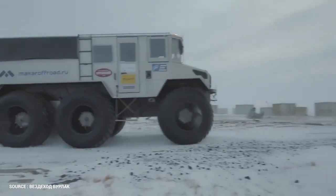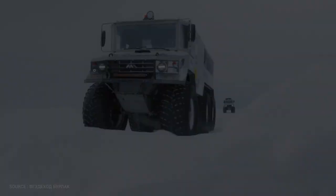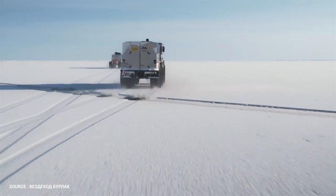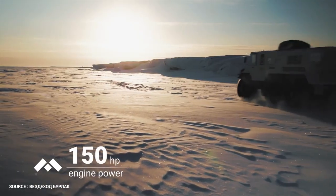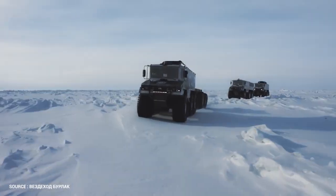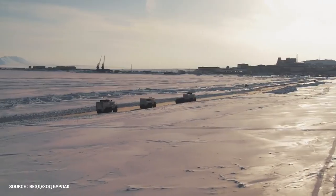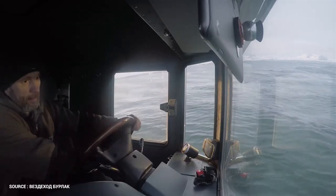The vehicle measures 7.5 meters long and 3.2 meters in height, with tires 2.7 meters high and 2.8 meters wide. It features an aluminium body that is light and powerful, as well as a 150-horsepower Cummins 2.8 ISF engine. The Burlak has demonstrated it can cross all obstacles including taiga, snow roads, mountains, tundra, ice, and open water, according to the factory.